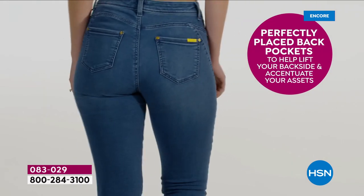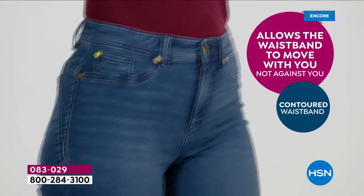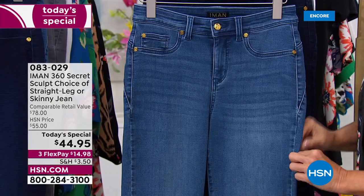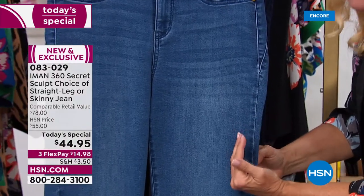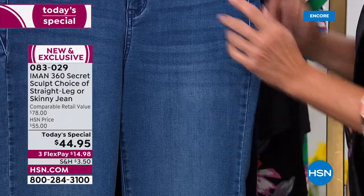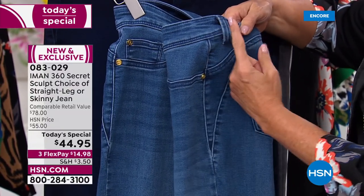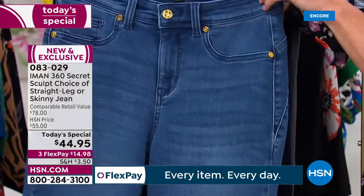The perfectly placed back pockets don't make your back end look wider — they look slimmer, they're turned in. The contoured waist means you will not have the gaping in the back that a lot of gals have. Look at the outseam — it's not on the side of the leg, it comes forward, creating the optical illusion that your leg is about eight miles long. It also helps give you the look of a curvier, more hourglass figure, and creates more of that sexy apple bottom as well.